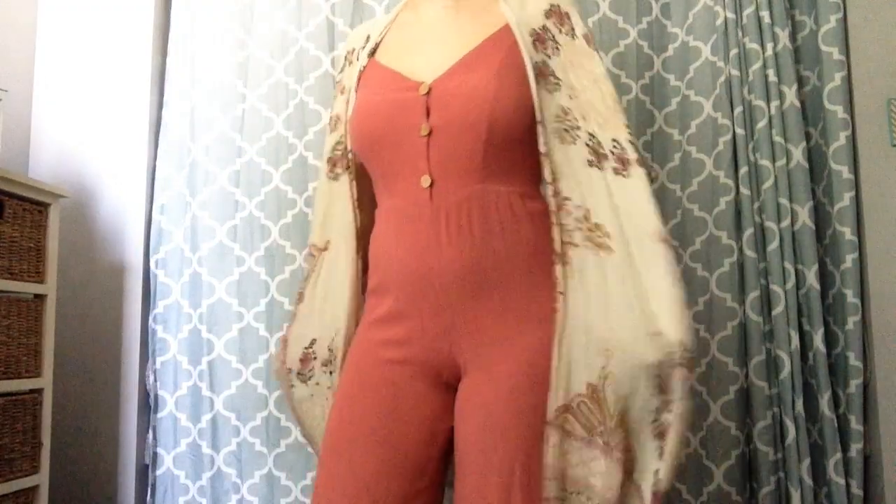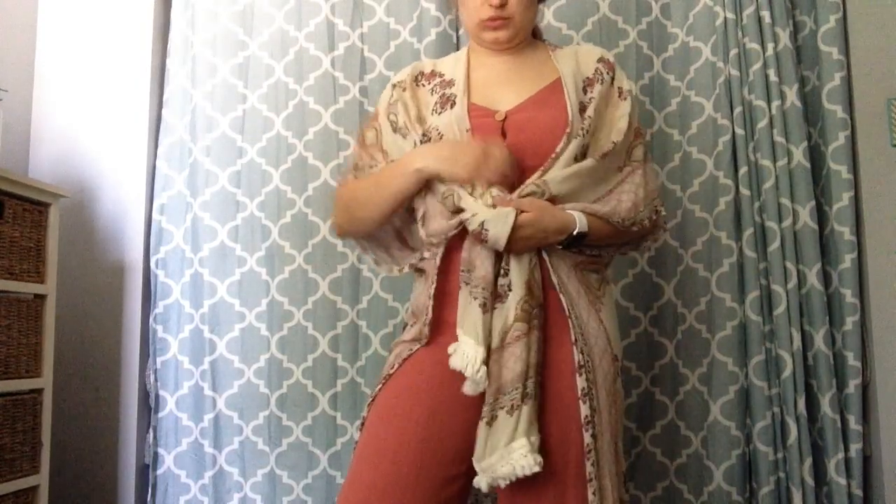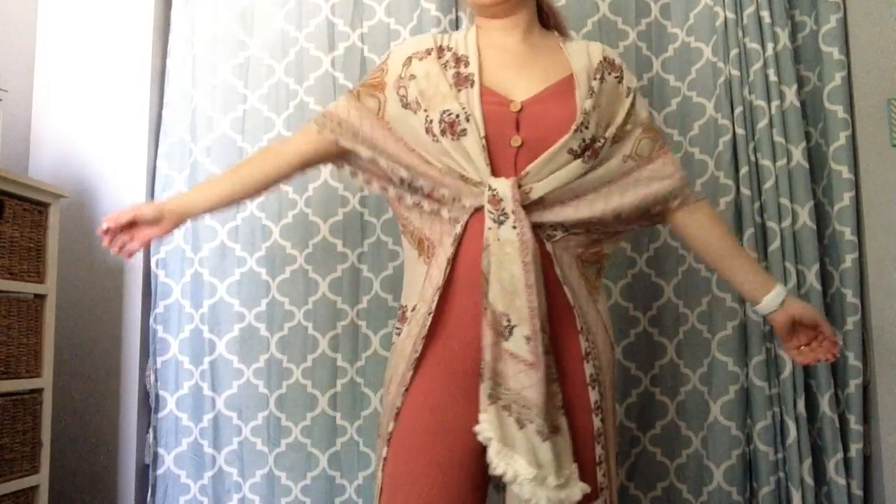Next from Ross, I got this adorable romper. I love the color — I don't have many things in this salmon-y color. It goes all the way down, has adorable buttons, and it's just a tank top style. I love styling these in the summer. I also got this cute kimono from Ross. It's a really pretty pattern with sleeves. I really got this to go over my bathing suits, but you can also tie it really cute over a clothing item.